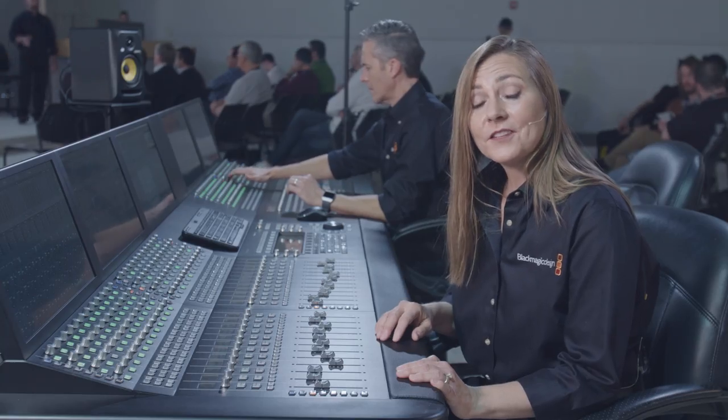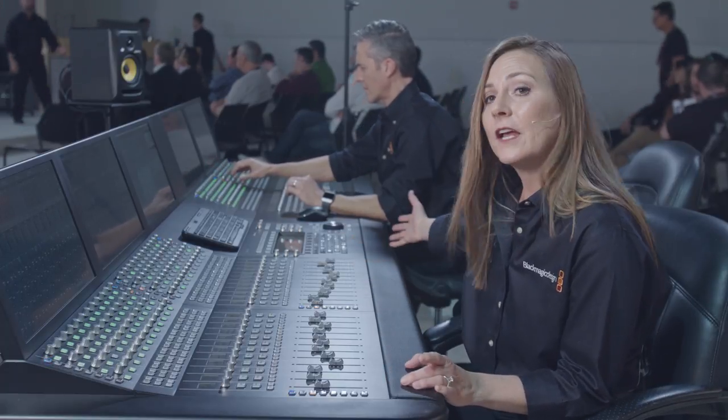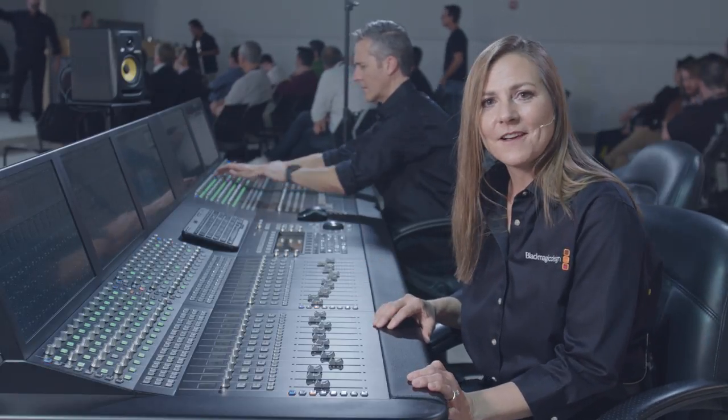For under $20,000 you can get a two-bay configuration, or around $48,000 you can get the configuration you see here. For more information go to blackmagicdesign.com.